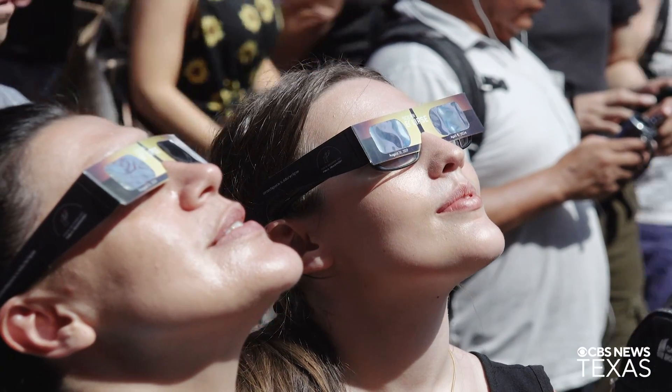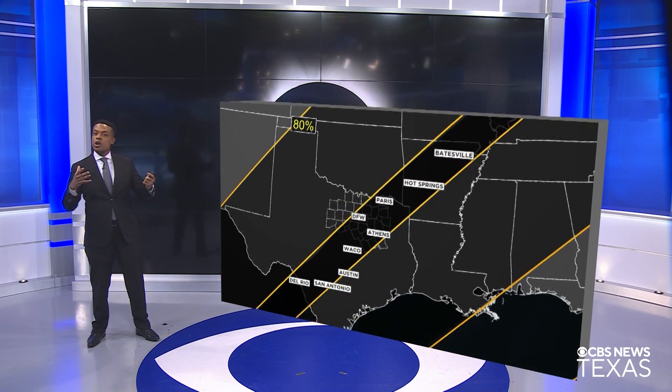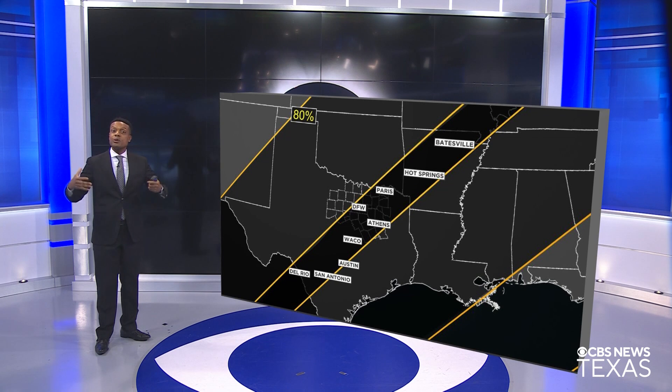So you're going to need some special glasses in order to look at this event. Now we're going to be in the sweet spot when we talk about the path of totality — it's going to run right through Texas, right through DFW.